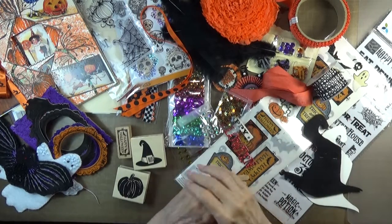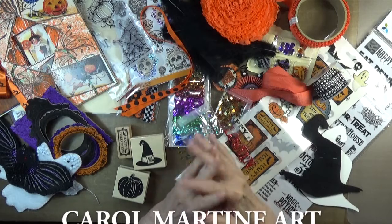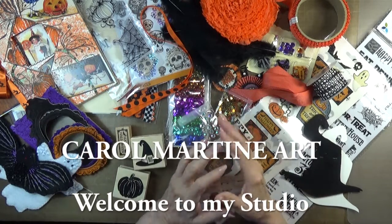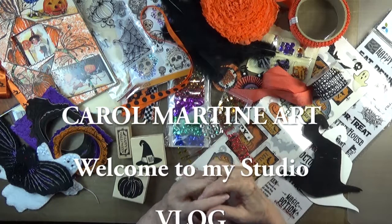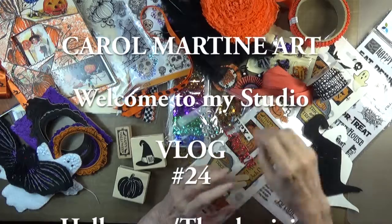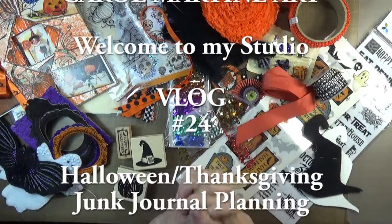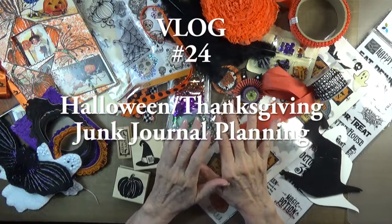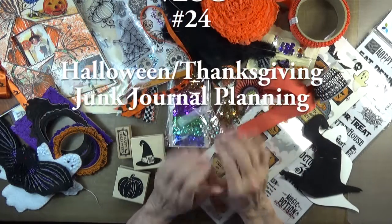Hello. I thought I'd share with you in this vlog my planning stage for this fall junk journal that I'm thinking about doing. Junk journaling is really, really taking over my thoughts and I'm loving it. This is the tail end of my Halloween trove.